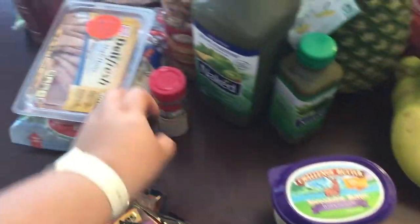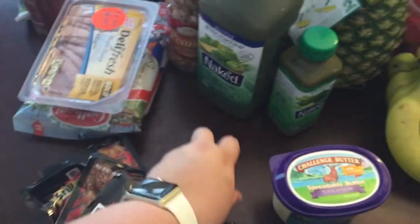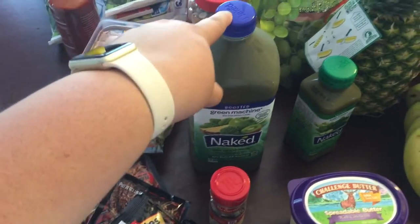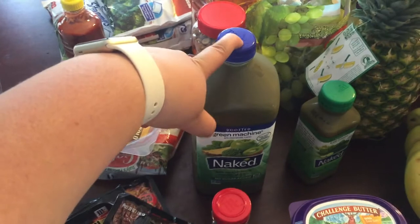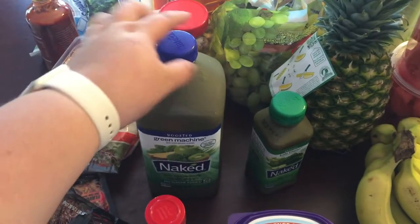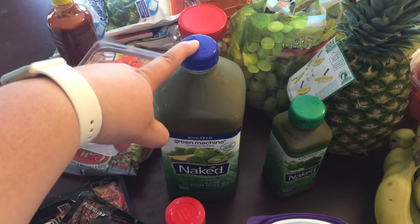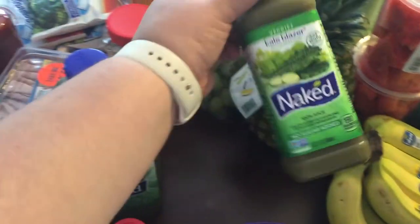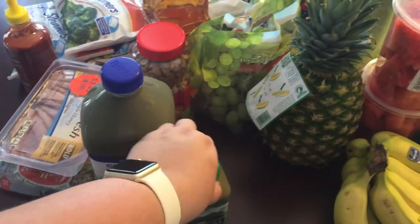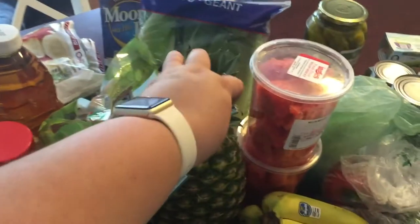I also picked up some spreadable butter — this is the Challenge Butter brand with canola oil. I got some bay leaves. I got a big Naked Green Machine; my husband has been drinking this to get his vegetables in because he does not eat vegetables, but he needs to start getting some vegetables in his body, so he's been drinking this in the mornings. I also got him a small Kale Blazer one to try and see if he likes it.